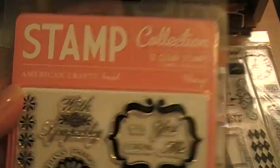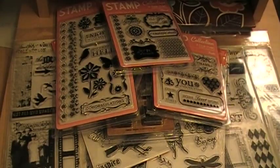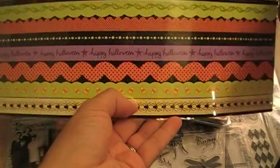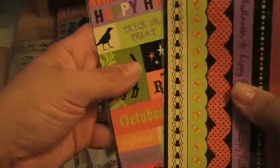And there you go. This I found in the dollar bin at Target. They're Halloween borders — just stickers, nothing fancy.